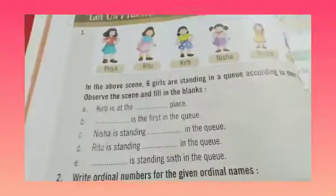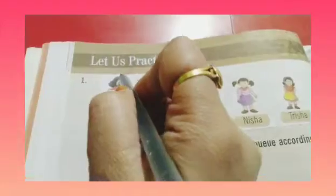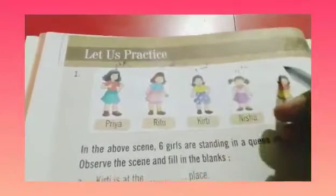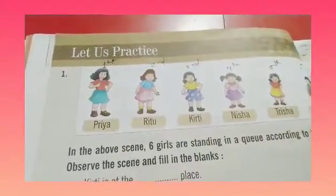Starting from the right-hand side, let us give numbering to the kids. So here we write 1st, 2nd, 3rd, 4th, 5th and 6th.